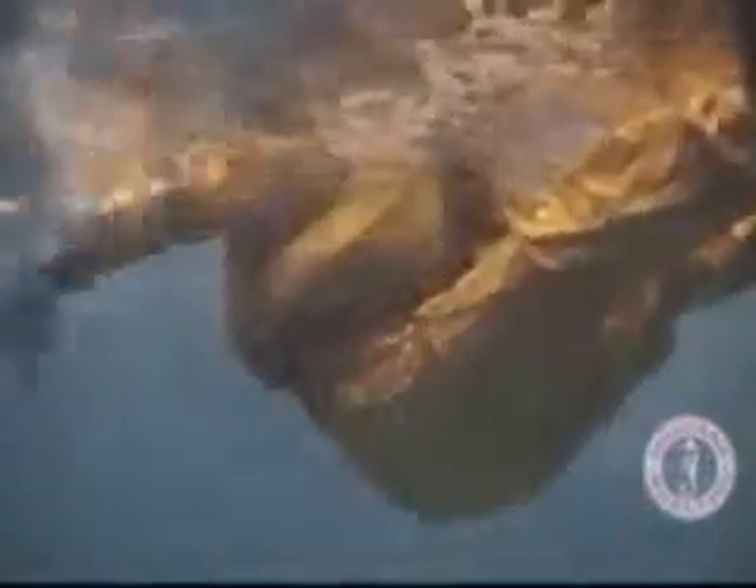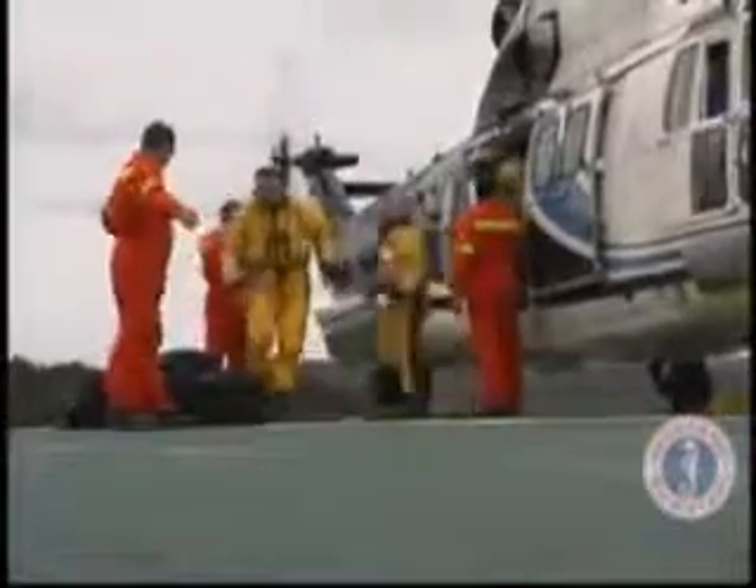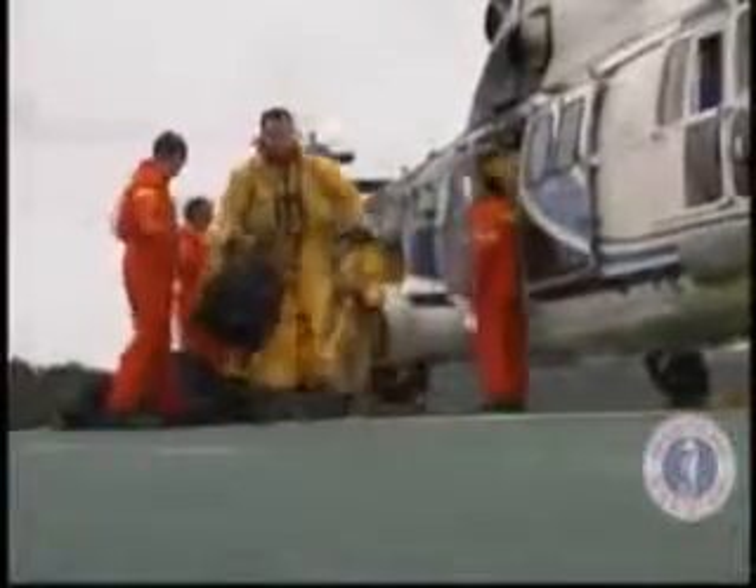This video will walk you through both the immersion and helicopter transport suit configurations of the Flight Commander Duel. Mustang Survival engineers redesigned the Flight Commander from the ground up. Greatly increased buoyancy, durability and thermal protection resulted in a uniquely Canadian solution to a uniquely Canadian environmental challenge.